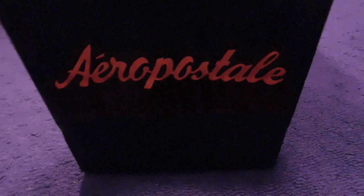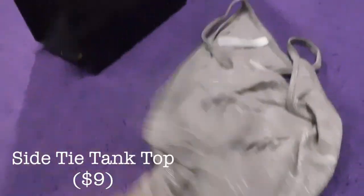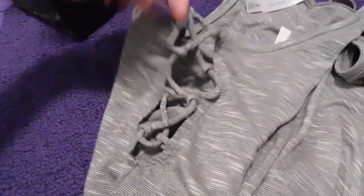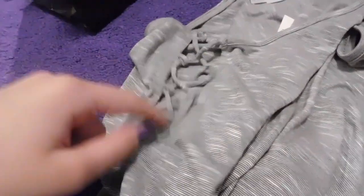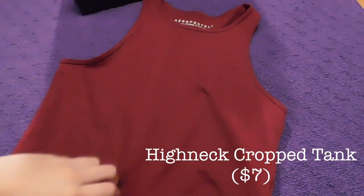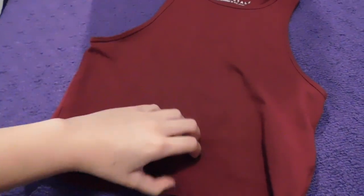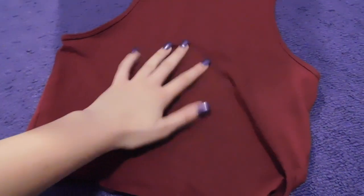Next I went to Aeropostale and I got two tops from there. I think I got this one on sale — like 60% off. It's just a basic tank top but on the sides there are these crisscross cutout things, which you could wear with a bralette or a bathing suit. The other one is a maroon red racerback crop top tank, which is good for high-rise shorts or high-rise jeans because it's a shorter top — and it's actually really really soft.